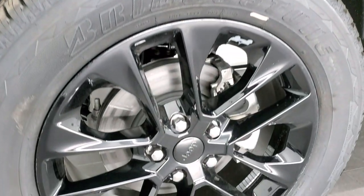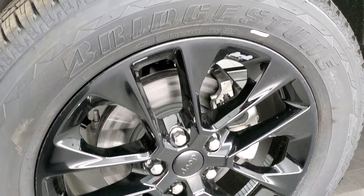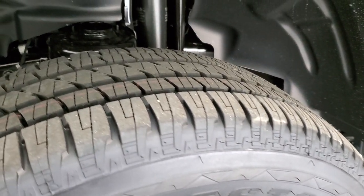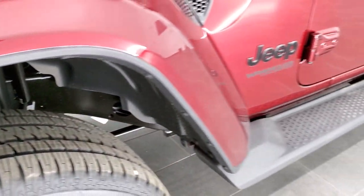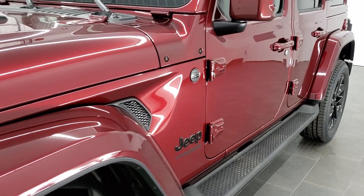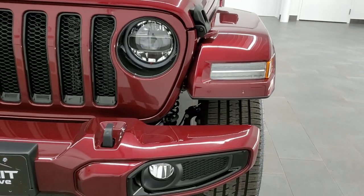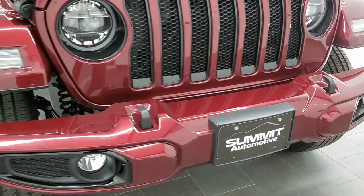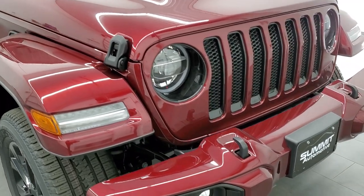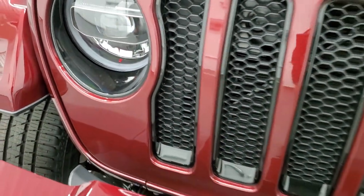If you want to check out all the photos on this Jeep, in the upper right-hand part of your screen is a link to our website. The High Altitude package gives you the 20-inch painted gloss black alloy rims, Bridgestone Dueler 275/55 R20 tires with kind of a highway tread pattern. This one is going to get you 24 miles per gallon on the highway. The High Altitude package also gives you the painted fenders, the painted front bumpers, and the gloss black inserts around the fog light, headlight, and grille bezels.